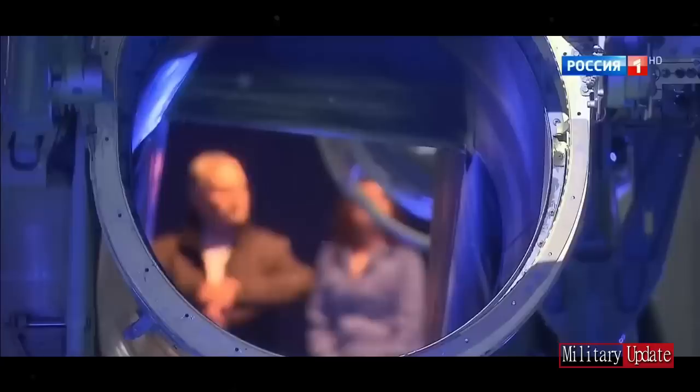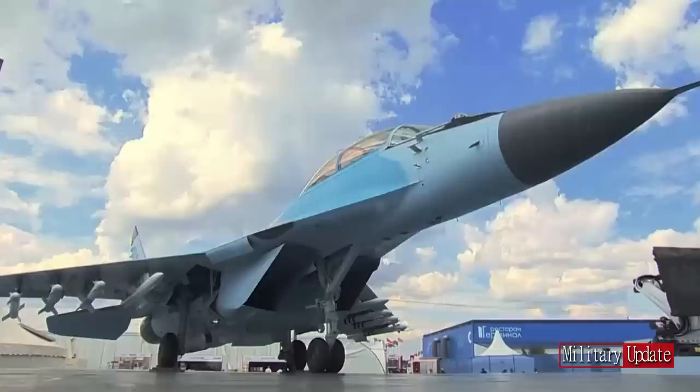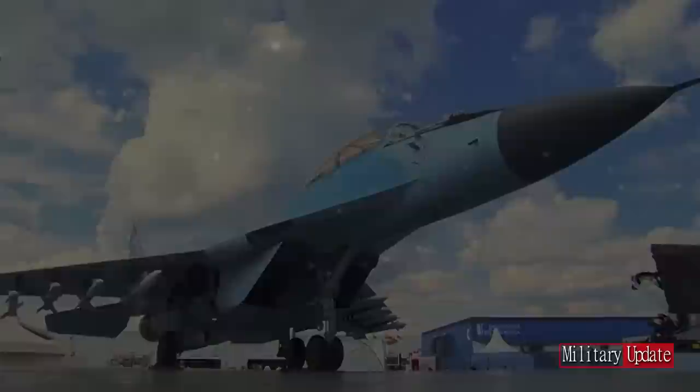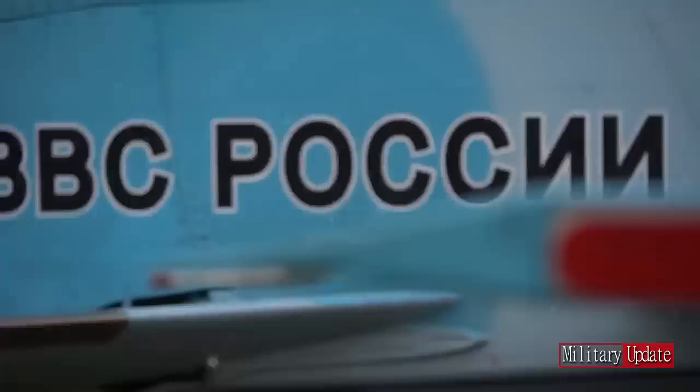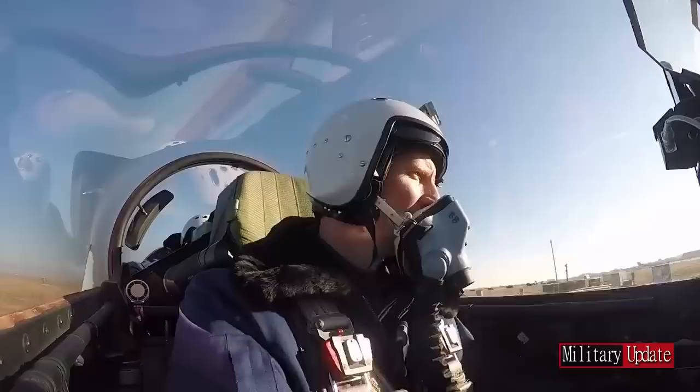On September 6, 2016, according to the general designer of the United Aircraft Corporation Sergei Korotkov, the first MiG-35s were to be delivered in November 2016 to the Russian Air Force for flight testing to confirm the technical characteristics of the aircraft. The first of the two aircraft, single-seat MiG-35-702, made its first flight on November 24, 2016, followed by the double-seater MiG-35 UB-712 in December 2016.